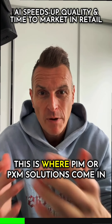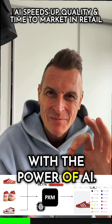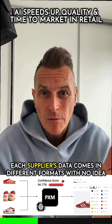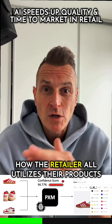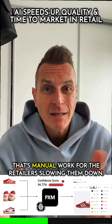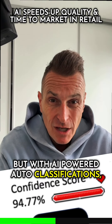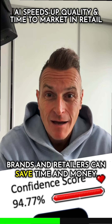This is where PIM or PXM solutions come in with the power of AI. Retailers onboard data from hundreds or even thousands of suppliers. Each supplier's data comes in different formats with no idea how the retailer organizes their products and data. That's manual work for the retailers, slowing them down. But with AI-powered auto-classifications, brands and retailers can save time and money.